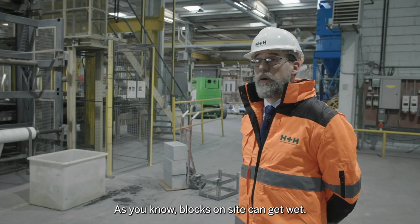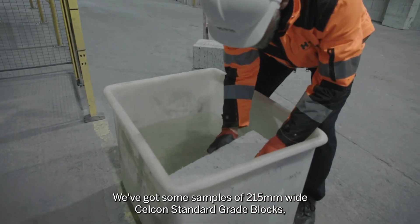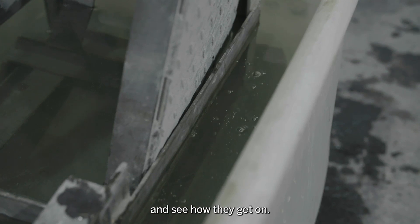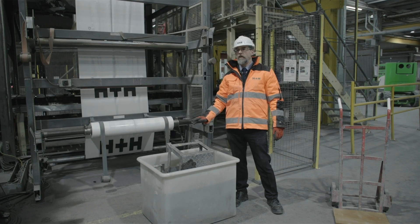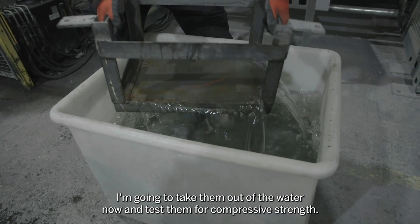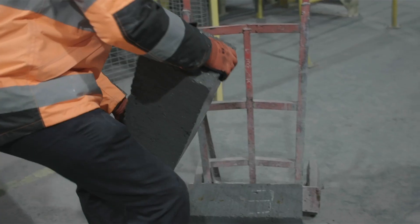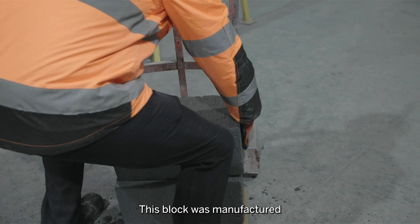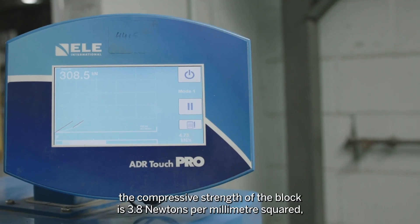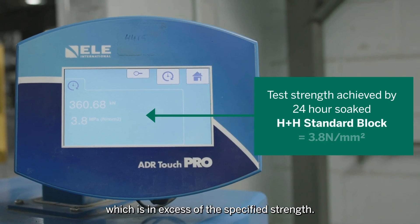Blocks on site can get wet, so we're going to investigate that a little bit further. We've got some samples of 215 millimetre wide CELCON standard-grade blocks, and we're going to submerge them in water for 24 hours. These blocks have now been submerged in water for 24 hours. This block was manufactured to have a strength of 3.6 newtons per millimetre squared. After 24 hours soaking, the compressive strength of the block is 3.8 newtons per millimetre squared, which is in excess of the specified strength.